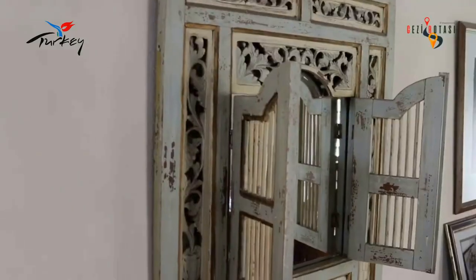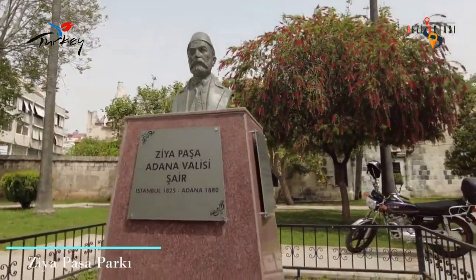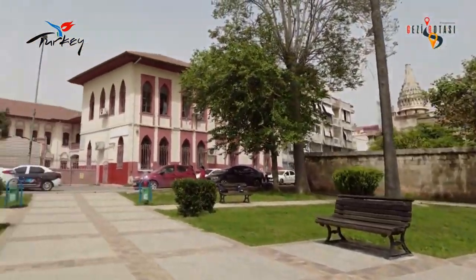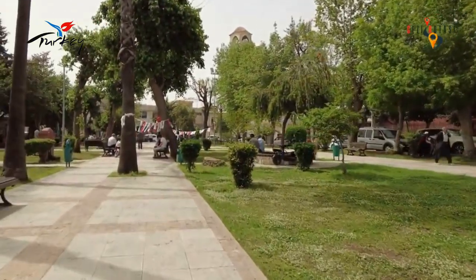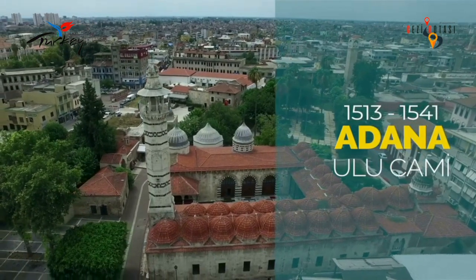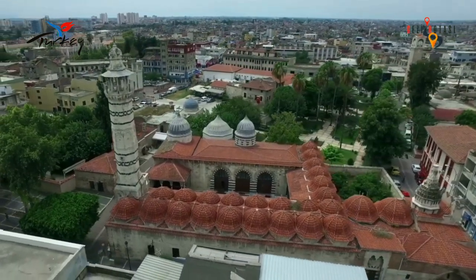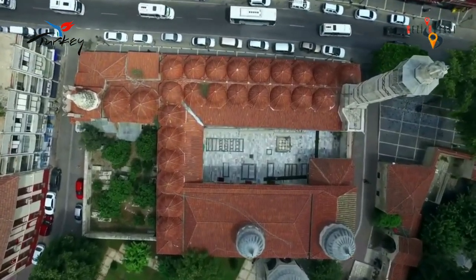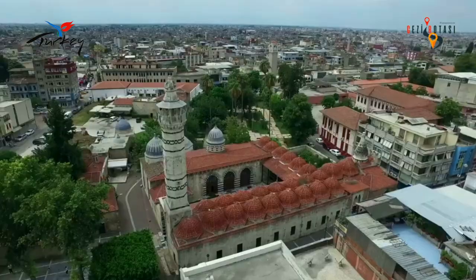Right next to the mansion is the Ziya Pasha tomb and park. Famous writer, poet, and statesman Ziya Pasha spent the last two years of his life as the governor of Adana, and a mausoleum was built for him in 1881. Right in front of Ziya Pasha Park is the Grand Mosque and Social Complex, one of the most important buildings left behind by the Ramazanoğulları civilization. You can visit the mosque, which was completed in 1541, as a structure that has preserved its historical texture with its walls and architecture.